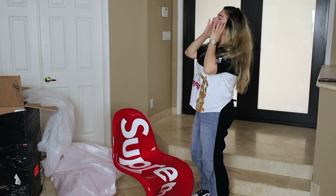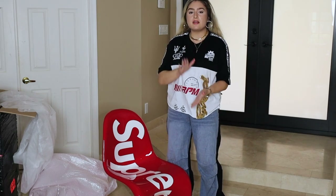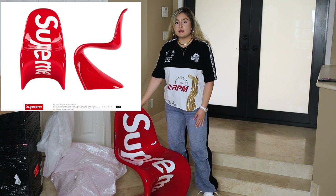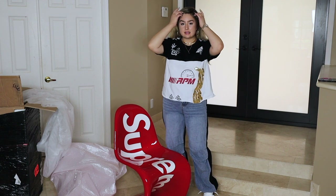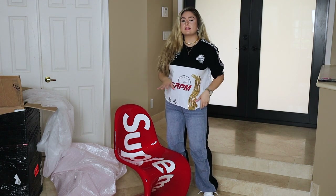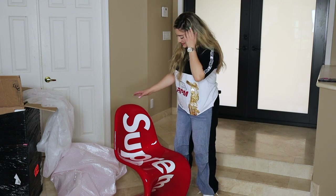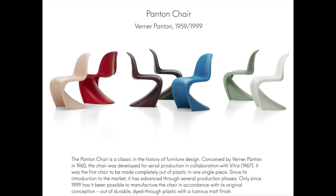Here it is in all of its glory — this is the Supreme Vitra Pantone chair. Hey guys, I'm re-uploading this video because I took down the other one. Somebody commented and gave me information I was completely unaware of — I had been misinformed and didn't understand what the chair really was, so I wanted to correct that. This is the Pantone Chair Classic, which is different from the normal Vitra Pantone chair that usually retails for about four hundred dollars.